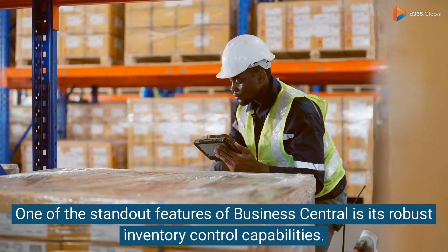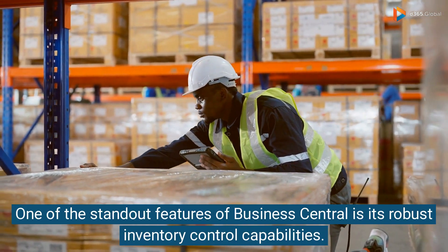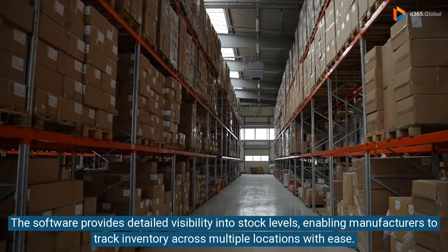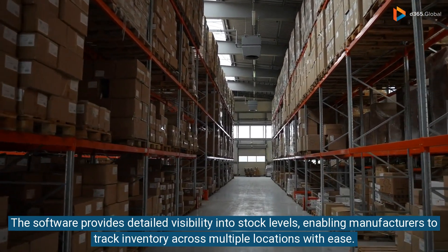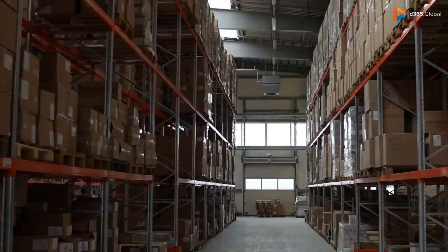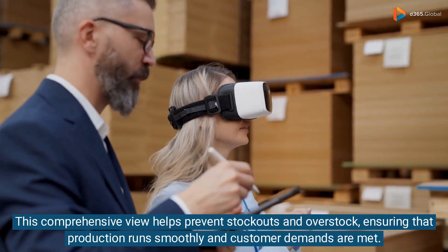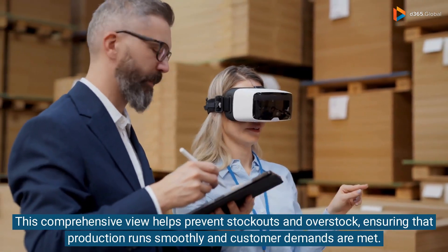One of the standout features of Business Central is its robust inventory control capabilities. The software provides detailed visibility into stock levels, enabling manufacturers to track inventory across multiple locations with ease. This comprehensive view helps prevent stockouts and overstock, ensuring that production runs smoothly and customer demands are met.